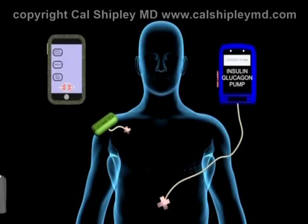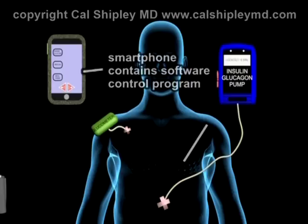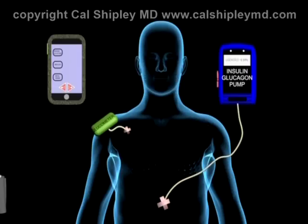This is Dr. Cal Shipley with a review of the bionic pancreas. In order for the bionic pancreas to incorporate the essential functions of the human pancreas, the following components are required as seen in this image. A smartphone acts as the command and control center, housing the software program that determines what actions to take based on data being fed to it from the glucometer.